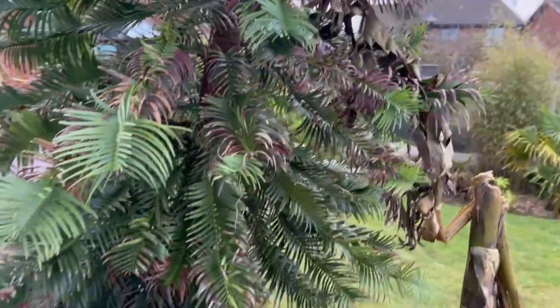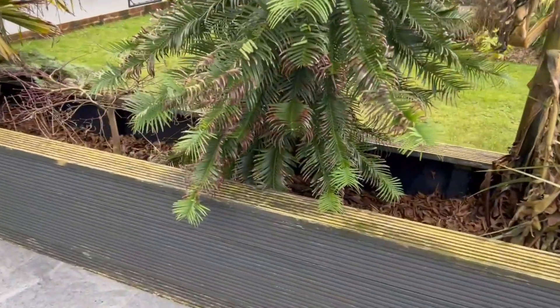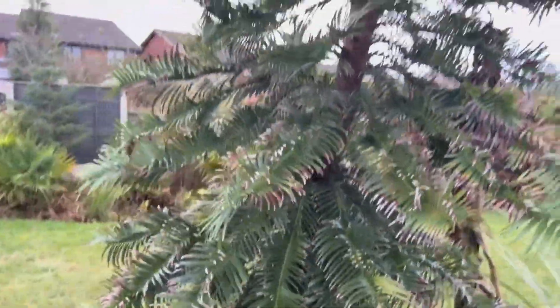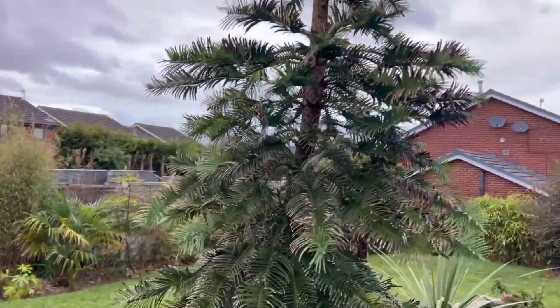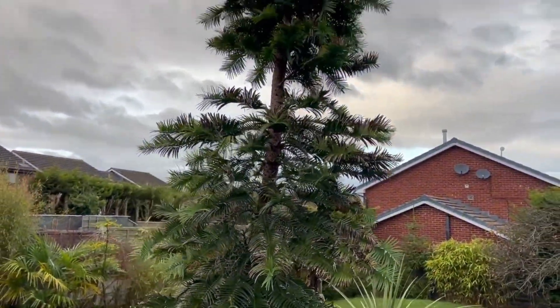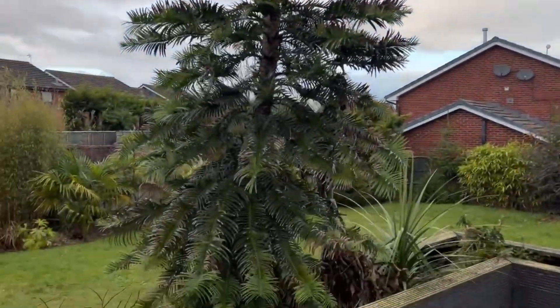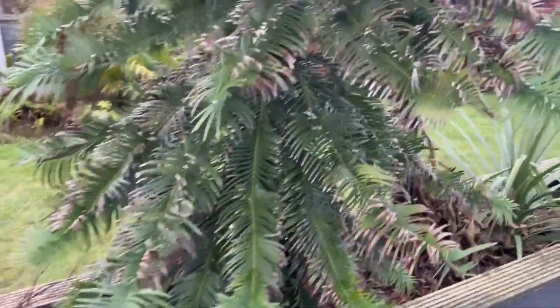I'm going to rule that out because it's in a bed with an open bottom, so it's straight into the ground — it's not in a pot. We live in the northwest of England where it's pretty constantly wet, and if we do have a dry spell, this is one of the beds that gets plenty of water, so I'm ruling that out.